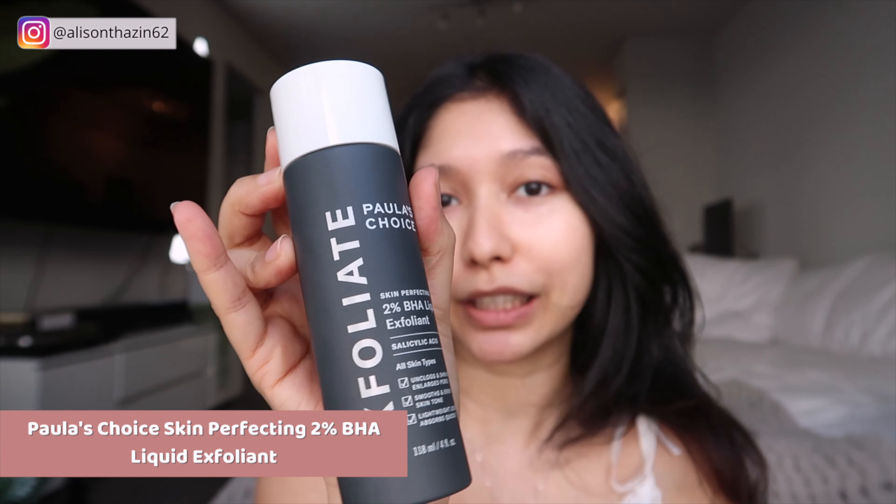For the next product I got, it is this Paula's Choice 2% BHA Exfoliant. I got this because it is my all-time holy grail. I've been using it for a little bit over a year now because Sarah Chung recommended it on her YouTube channel and I absolutely love her, so I tried it out and it is my all-time favorite. So if you have blackheads or if you want to exfoliate your skin, use this and it will make your skin like a baby's bottom.